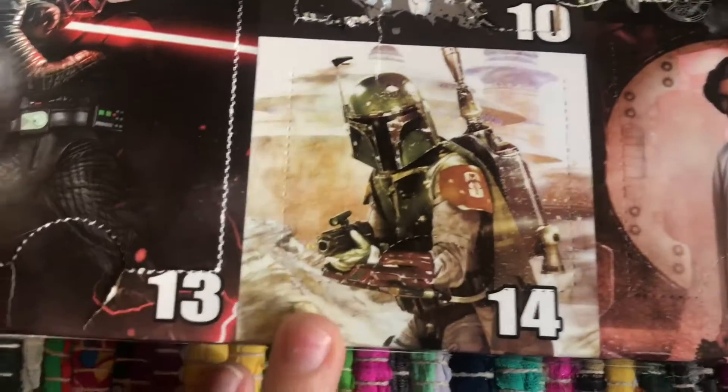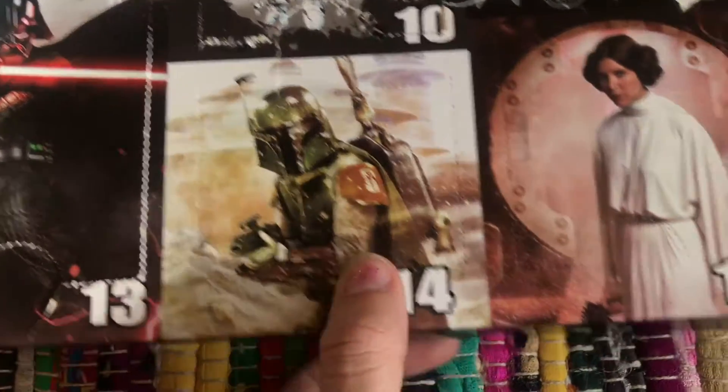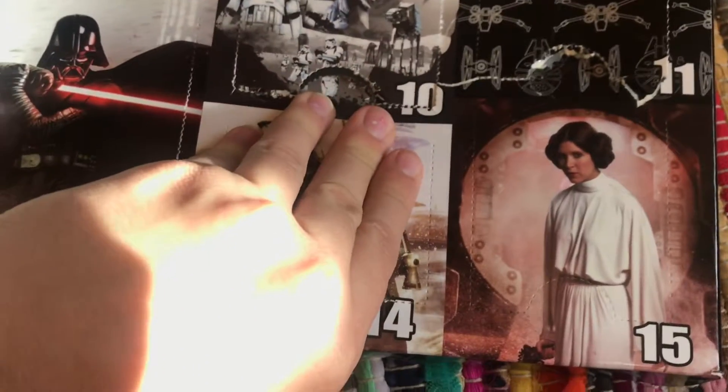So today we are opening up number 14, and it has Mandalorian on it. So the ones on the bottom are easier to open up, I think.